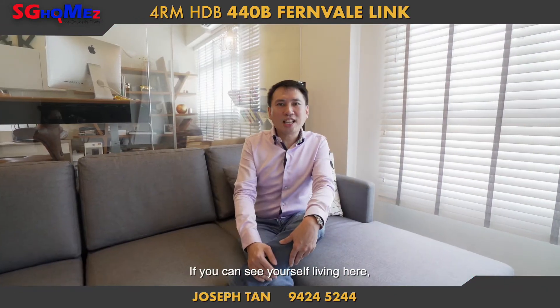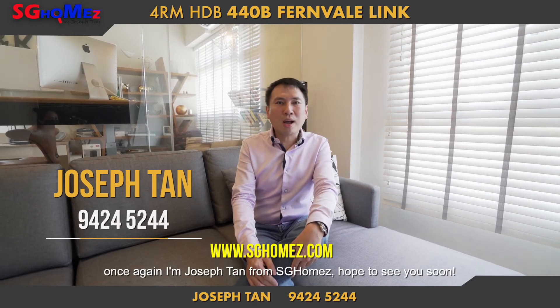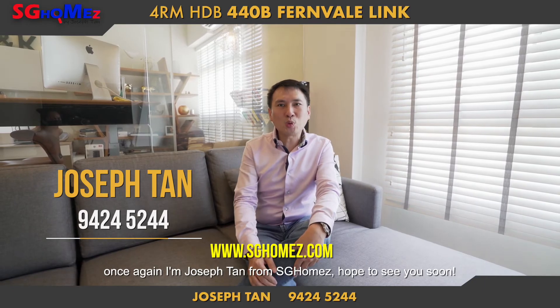If you can see yourself living here, do contact me at 9424 5244. Once again, I'm Joseph Tan from SG Home. Hope to see you soon.